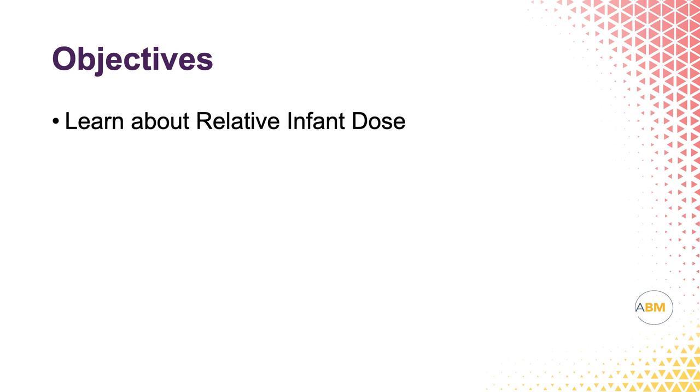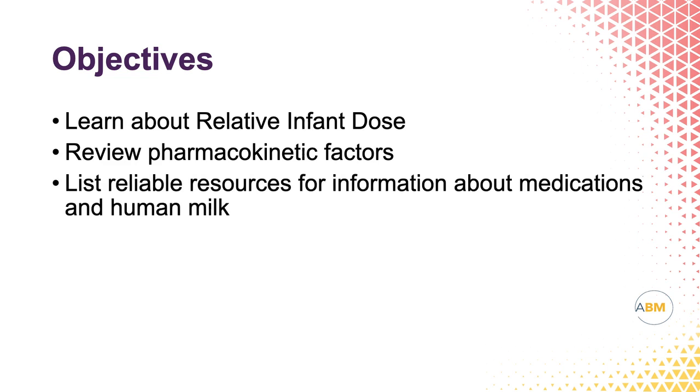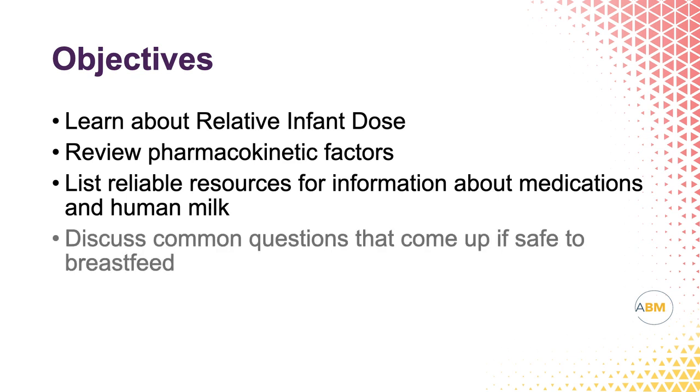Our objectives will be to learn about the relative infant dose, to talk about pharmacokinetic factors, to learn about four reliable resources to look for information when you're concerned about the safety of medications and human milk, and then we'll discuss some common questions that come up about various things if it's safe to breastfeed.